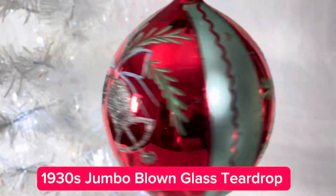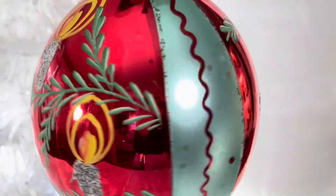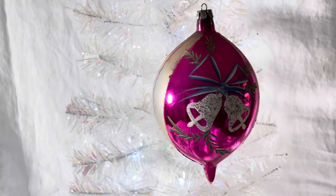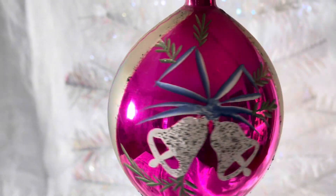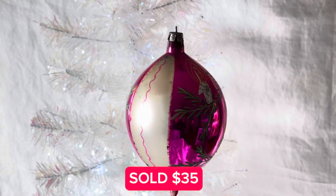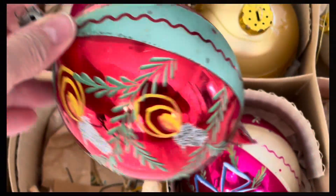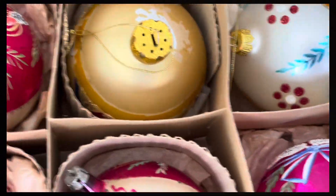Last but not least, buried down in the bottom of the box were these four 1930s vintage blown glass jumbo teardrop ornaments, hand-painted from Poland and marked as such on the top cap. I really like these vibrant bright colors — magentas, teal, yellow, and blue. I've sold one of these for $35 on my $2 investment. These are truly unique and so hard to find, and they are huge — six and a half inches tall and 10 inches in circumference.